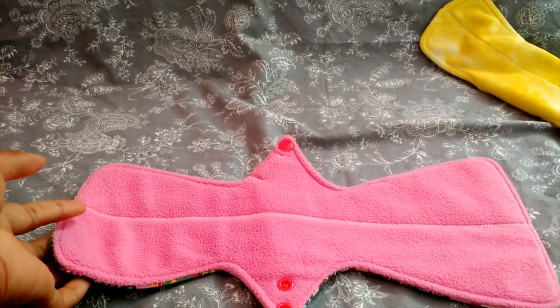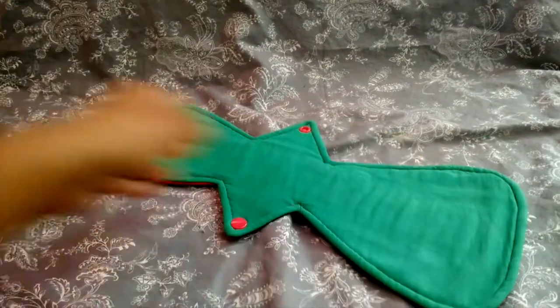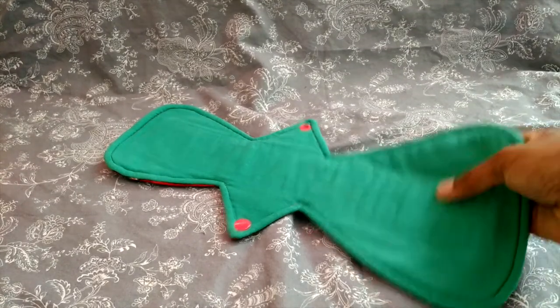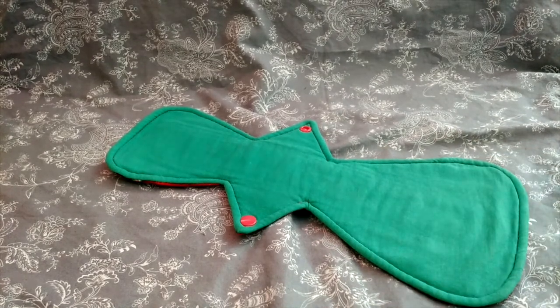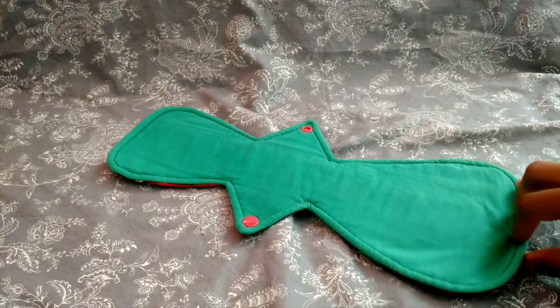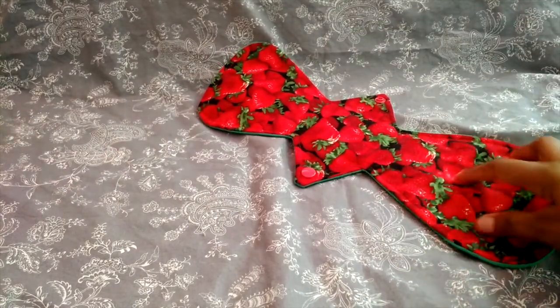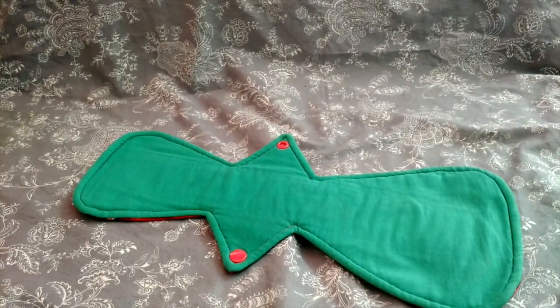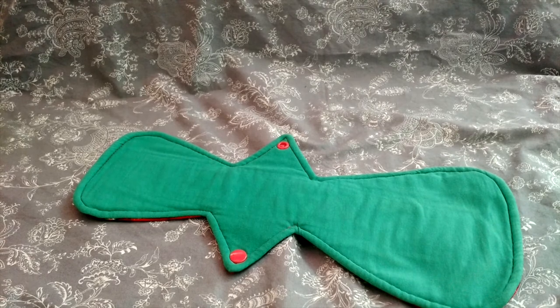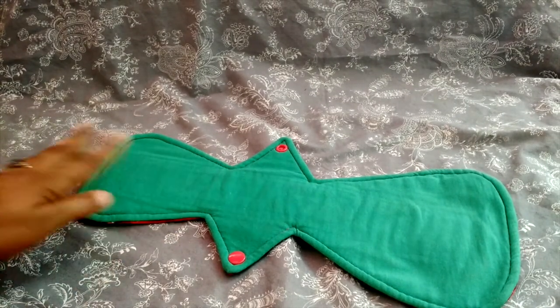Next is a pad I made myself using the Moon Glow 14 inch heavy pattern — asymmetrical with hidden core and hidden PUL. I used an upcycled t-shirt for the topper, which I really love because it's basically the same material as cotton underwear — it feels natural to wear as a pad, absorbs sweat, and keeps me cool and dry in summer without air conditioning. Fourteen inches has become my preferred at-home length. This is my favorite pad from my home-sewn stash.